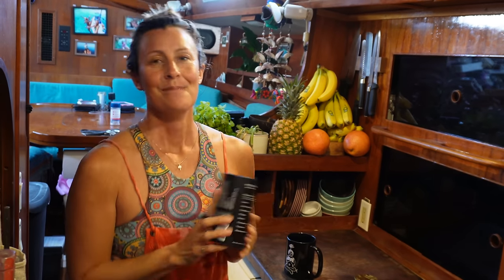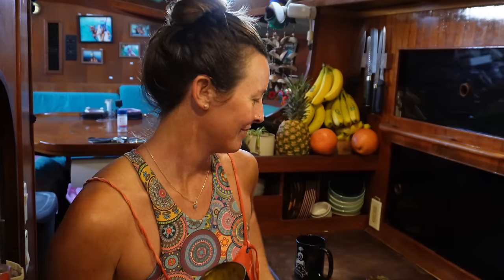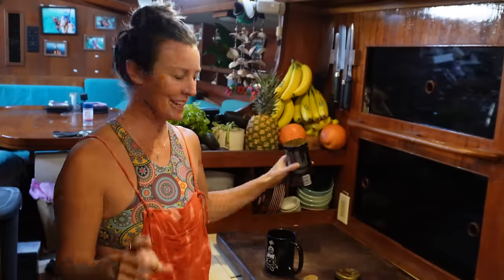You guys tried MudWater? MudWater is a delicious coffee alternative that we love drinking on board Catalpa. It is full of medicinal mushrooms and yummy goodness so it's really good for you. That's how we start our day every day — it's our morning ritual.